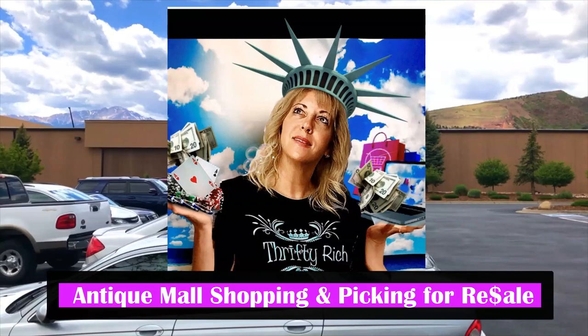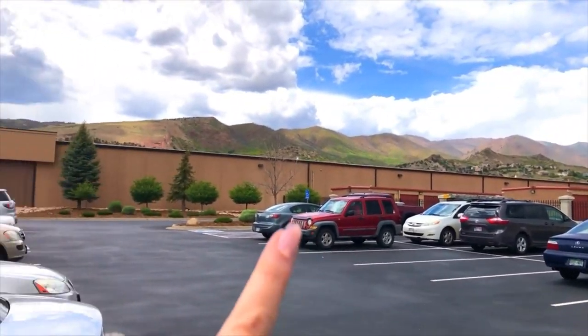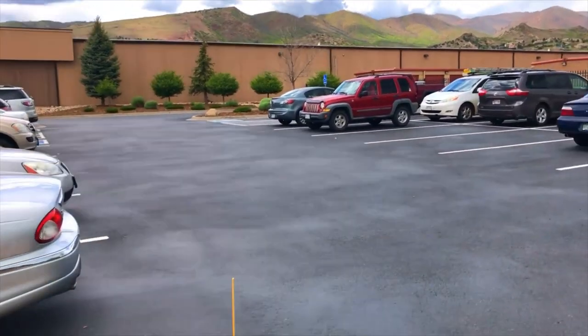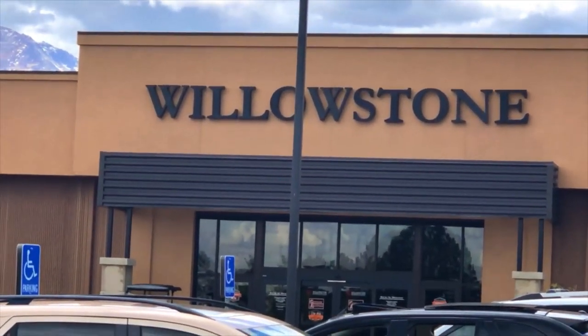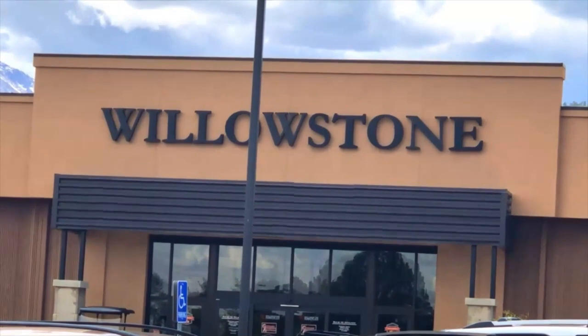I'm going to try to go sourcing again. I'm not ready to go to the thrift stores because they are way too packed, so I thought I'd try Willowstone during the week. This antique mall is at the very edge by Garden of the Gods. The parking lot's not too full and a lot of these are probably vendors checking on their stuff. I've got my hand sanitizer and they're not too busy, so I'm going to try to have some fun.